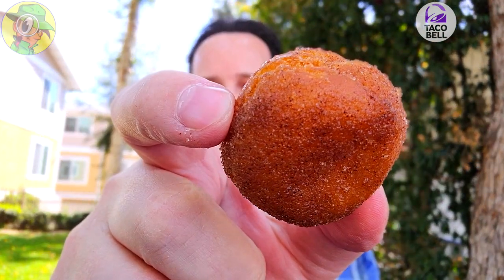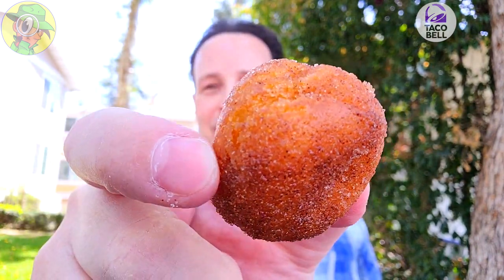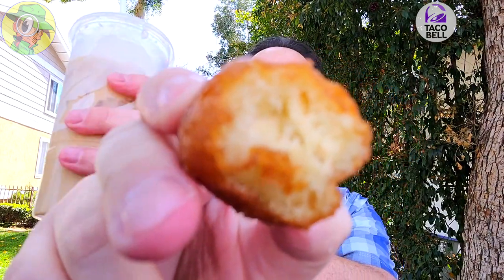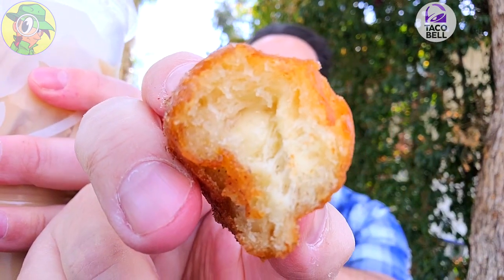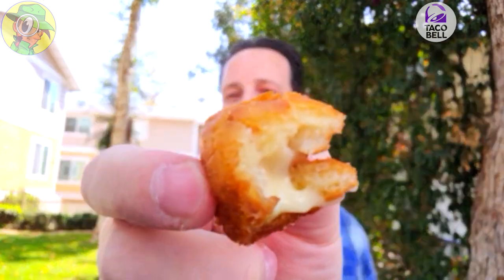You know what would actually go really well with this — and I think you can tell by the thumbnail — a Cinnabon Delight. Let's give this a shot guys. It's been a minute since I've had one of these: a nice little donut hole filled with some icing and powdered sugar on the outside. Chasing it with some of the coffee — this is really good. Take a look at that on the inside: a little bit of the icing inside that fried crispy doughnut hole.